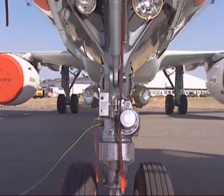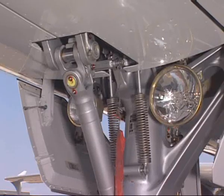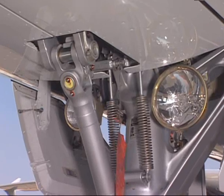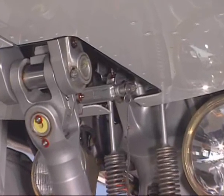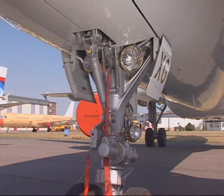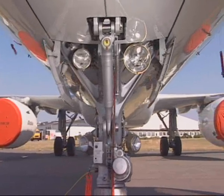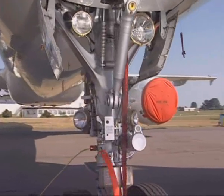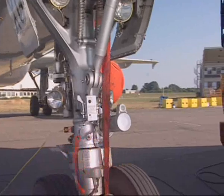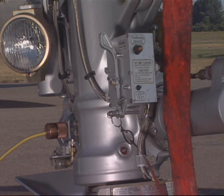Then observe that the nose landing gear doors are closed. Make sure that the nose landing gear safety pin is installed. The nose landing gear steering pin must be as required. Finally, verify that the aircraft is electrically grounded.